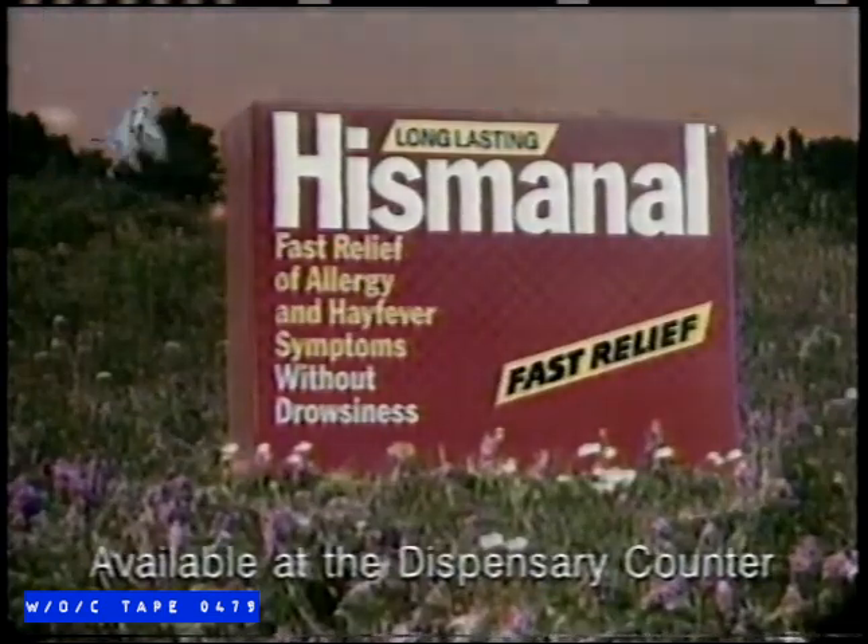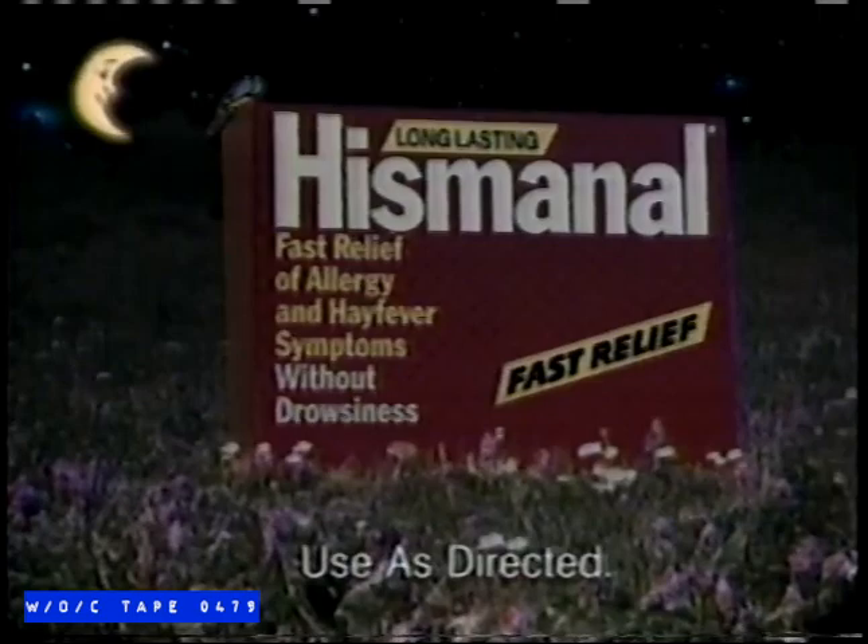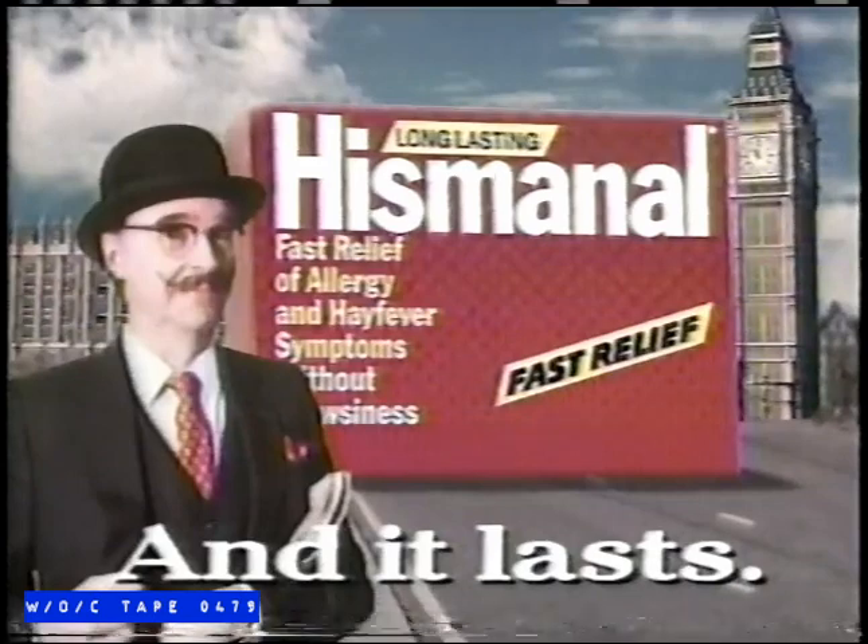One Hismanol tablet once a day relieves itchy, watery eyes, annoying runny nose, and sneezing. And Hismanol relief lasts a full 24 hours. Hismanol — it's fast, and it lasts.